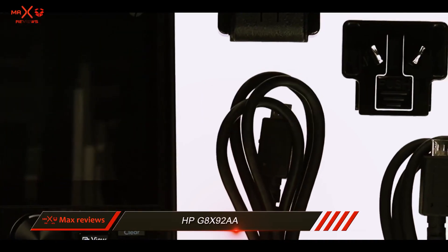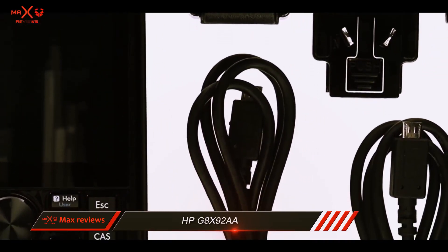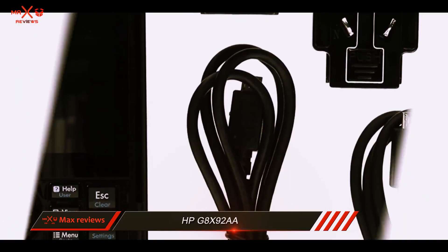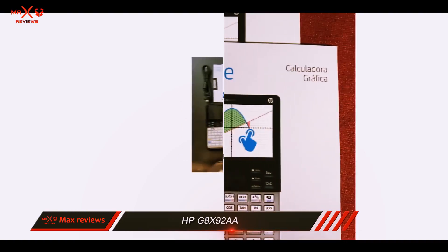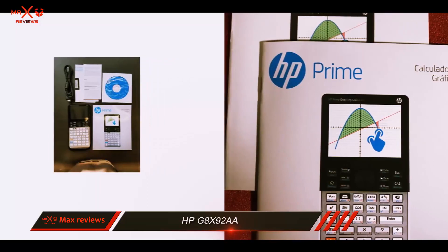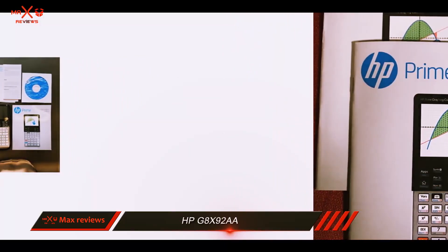HP implemented a vast array of applications in such a small package. Besides spreadsheet applications, you gain access to dynamic geometry, CAS, and advanced graphing. To switch with ease between symbolic, graphical, and numerical table views, the Prime V2 offers dedicated buttons.